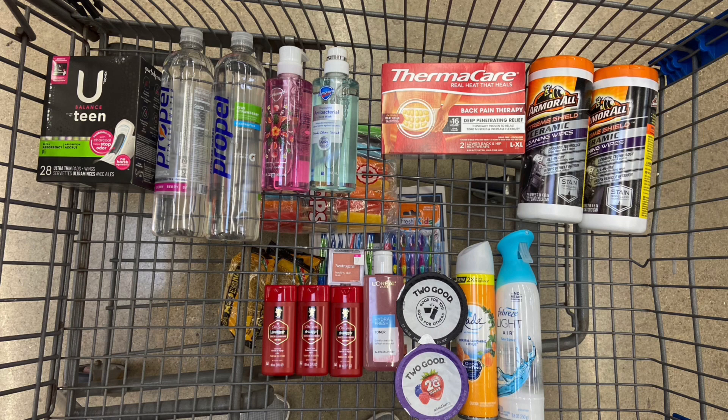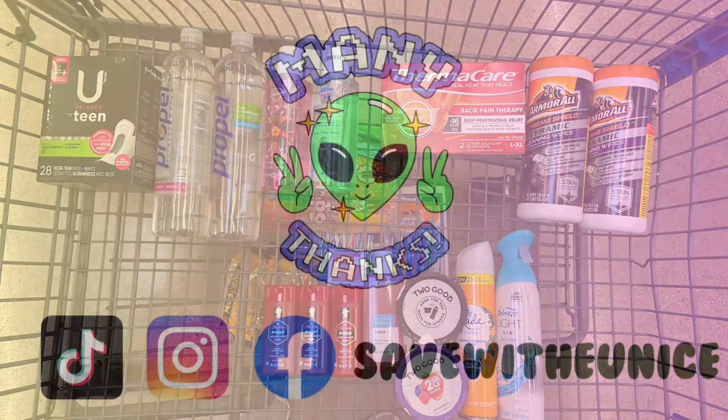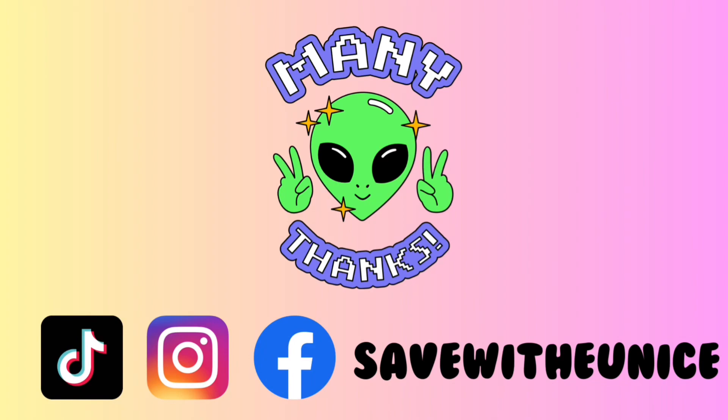As always, I want to thank you guys so much for watching. I hope you guys have a fantastic day or night whenever you're watching this, and I will see you guys in the next video. Bye!